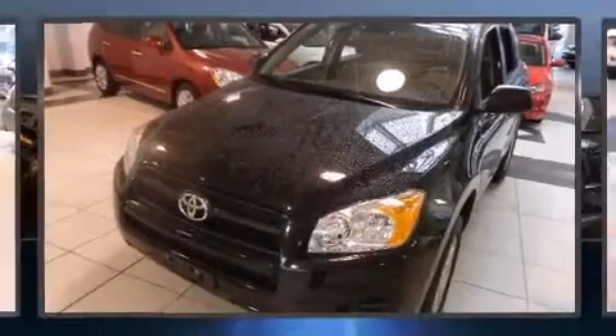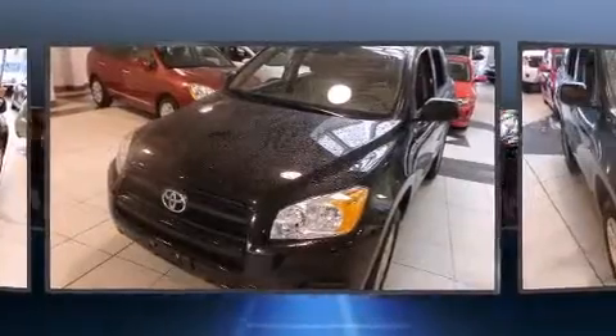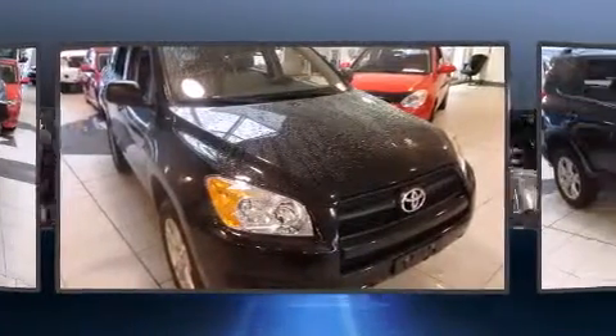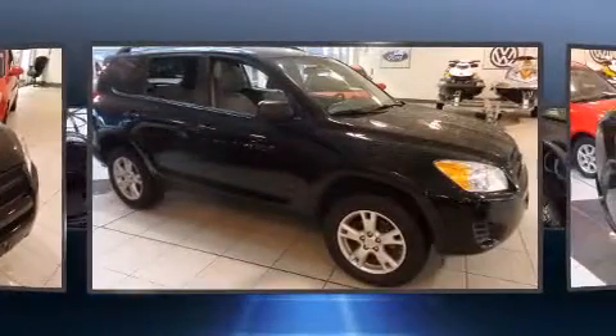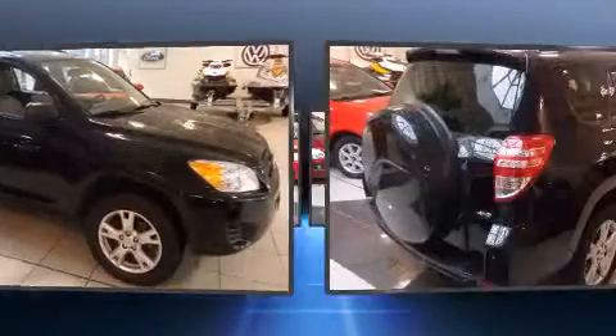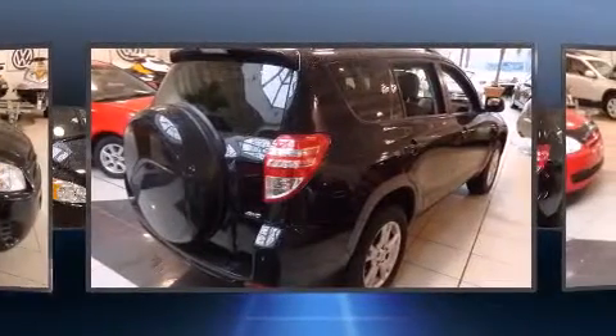Load your family into the 2011 Toyota RAV4. It features an automatic transmission, four-wheel drive, and a 2.5 liter four-cylinder engine. It distinguishes itself from the competition with features such as one-touch window functionality, turn signal indicator mirrors,